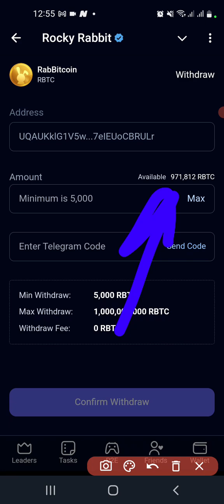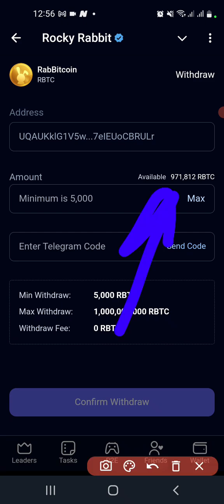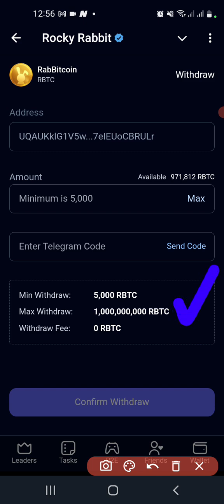So 1 million 943 in total, but available to withdraw is 971,000. There is something important to note: the minimum to withdraw is 5,000 and the maximum is 1 billion. So you can withdraw any amount between 5,000 and 1 billion.